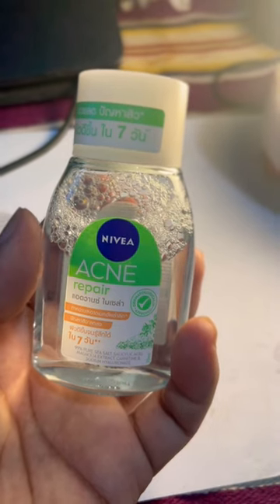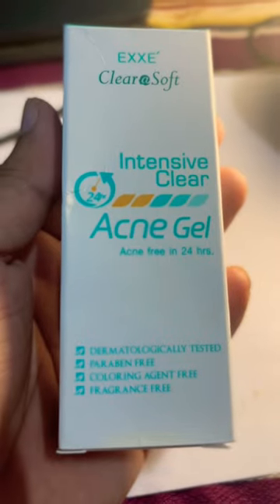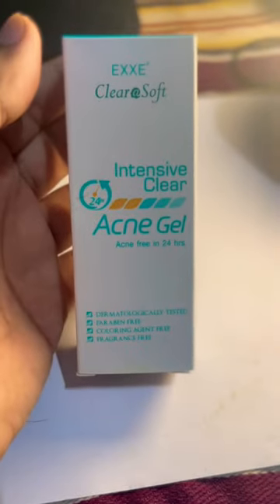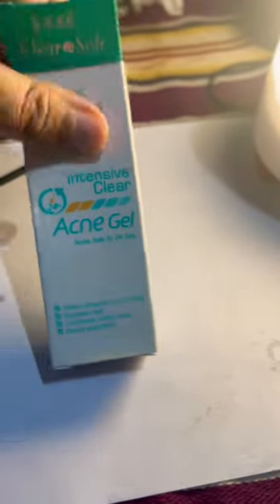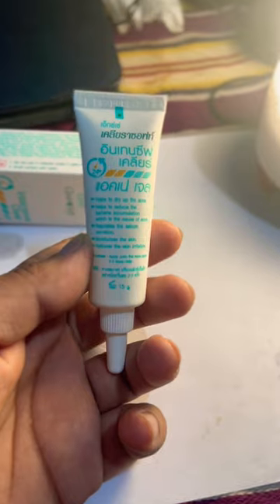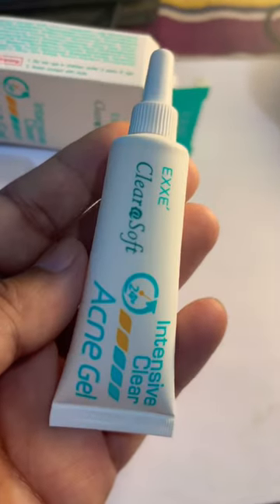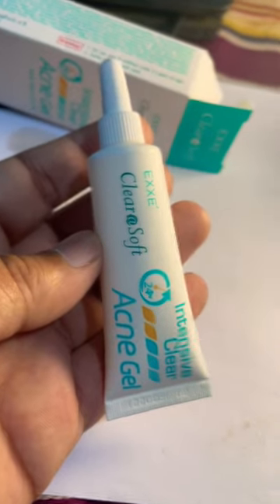Followed by this intensive clear acne gel — my brother was having lots of acne but after using this, it really got improved and is almost disappeared. This is a clear gel type, non-greasy, and very soothing.